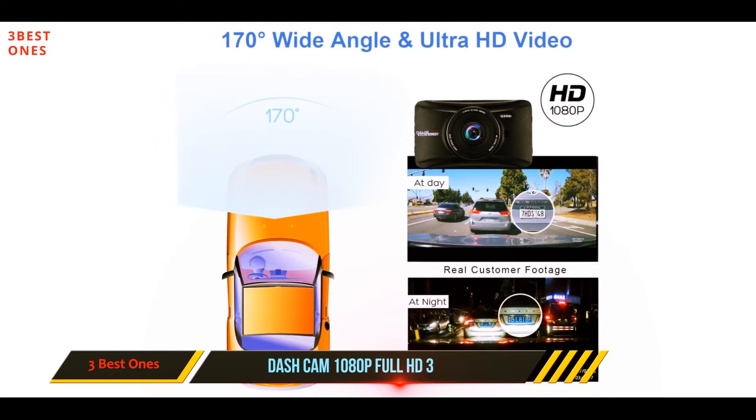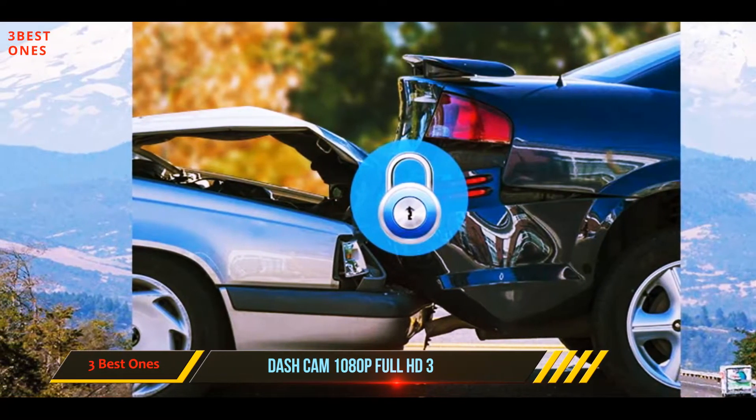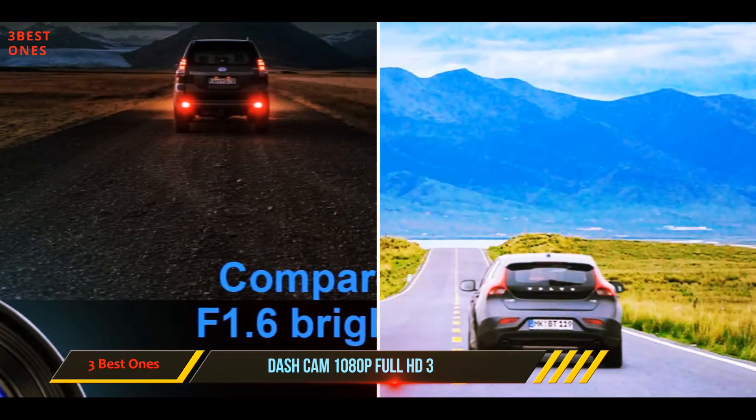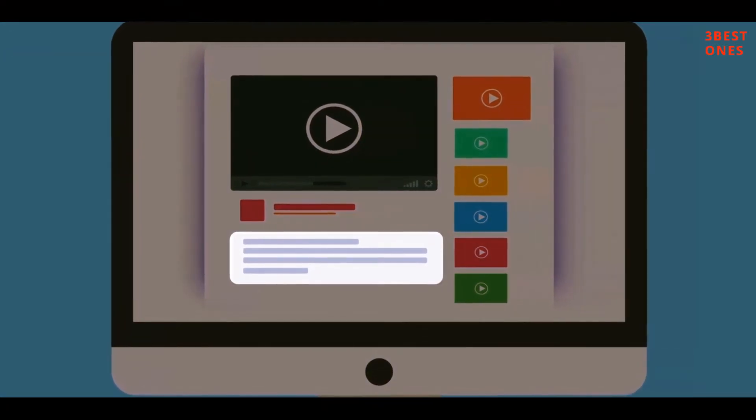Auto on-off ensures the camera turns on and begins recording on its own once the engine ignition is on, and it will automatically turn off once the engine is turned off. Check out the description for more information and latest price.